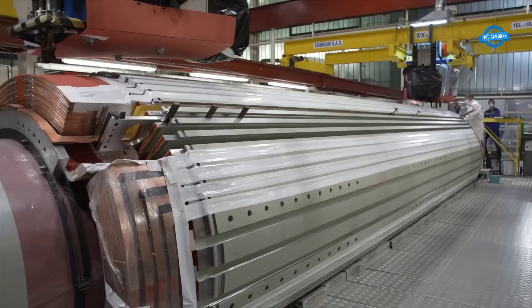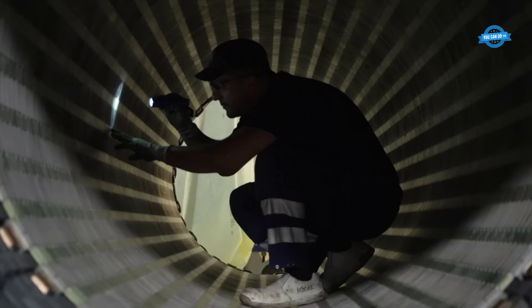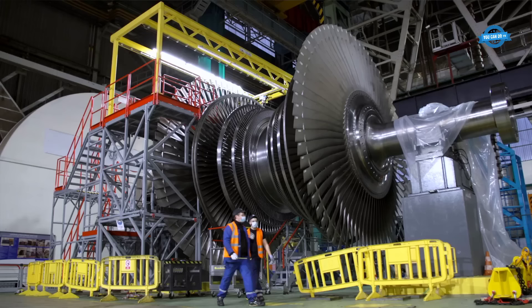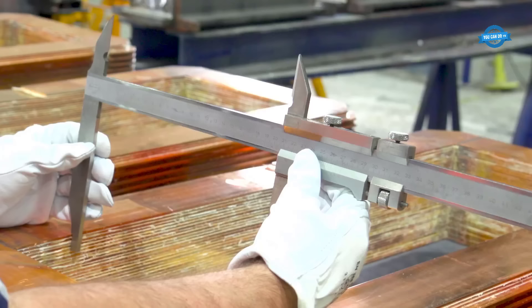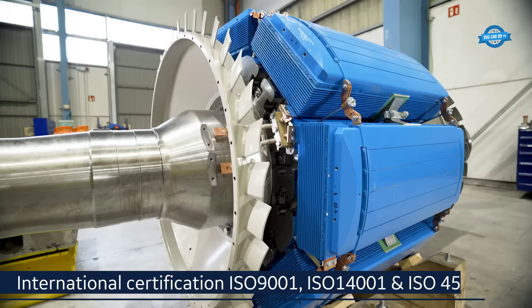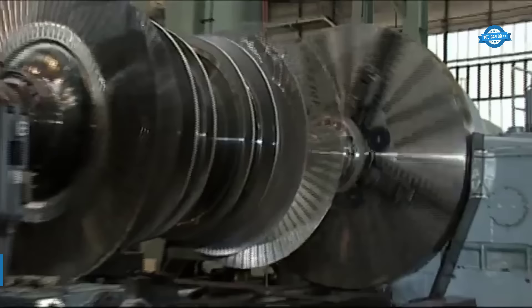In the generator building, the stators of Unit 1 and Unit 2 are being prepared for stacking. Inside the generator stator of Unit 1, the stacking of the magnetic core is a meticulous process involving 360,000 plates. The rotor, upon completion, will contain 370 copper bars forming the rotary winding, ready to be driven by the Arabelle steam turbine and generate electricity.